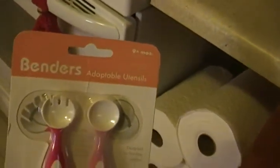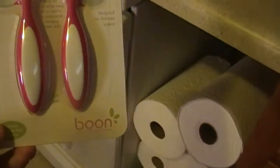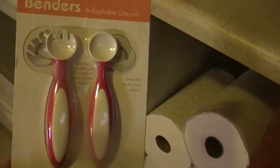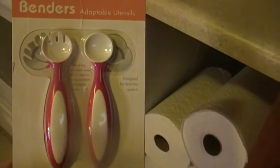These little things I haven't tried with her yet, but they're for nine months plus. They're called benders and they're by Boone — kind of like the Boone spoon, but these are little benders that they can feed themselves with.